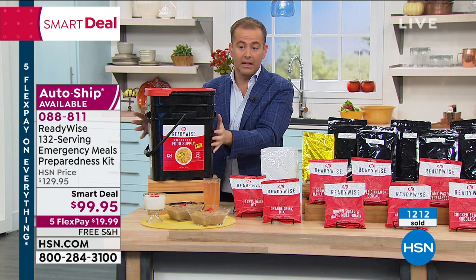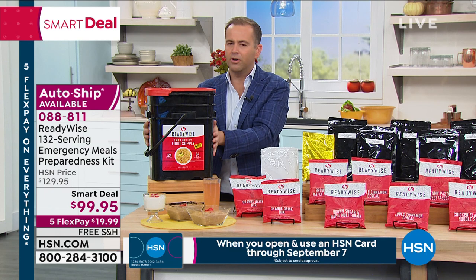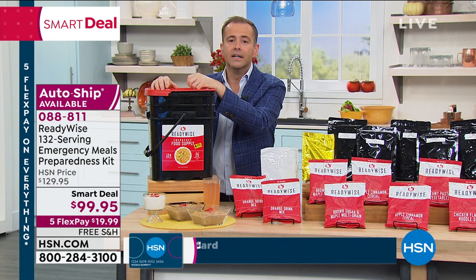I have mine at home — I think ours is 100 servings and we got it about five years ago. It's in the pantry on the top shelf, and if God forbid there's an emergency, that's where I know I'll get the food from — and we can eat well, something tasty and delicious.